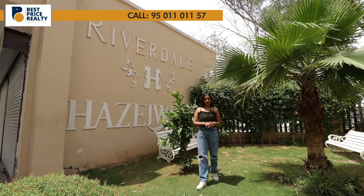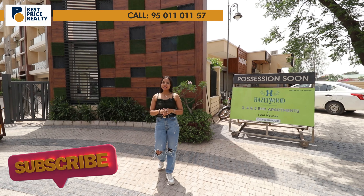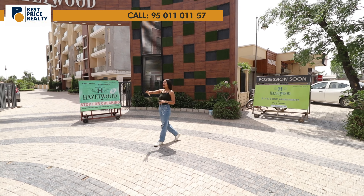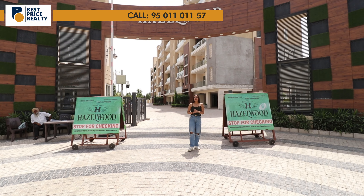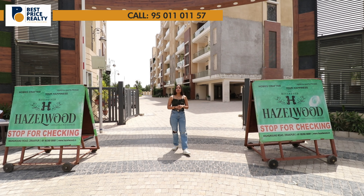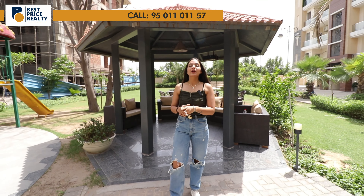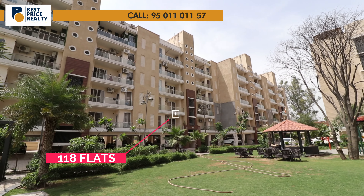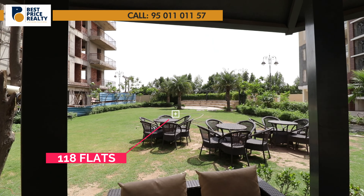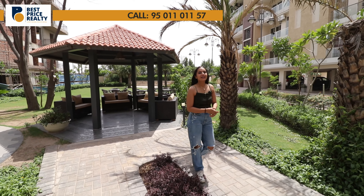This project is categorized into 3BHK, 4BHK, 4+1 BHK and triple expand houses. The project will have shops for your daily basics available at the entrance. You are given 3-tier security which includes boom barrier, 24/7 security guards and CCTV cameras. The project is spread over 3 acres with approximately 118 flats, lots of green lush area and spacious modern flats.